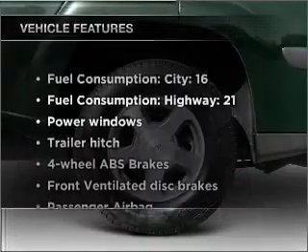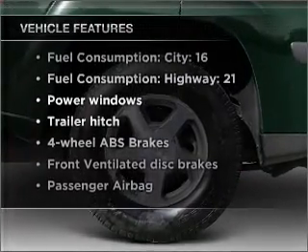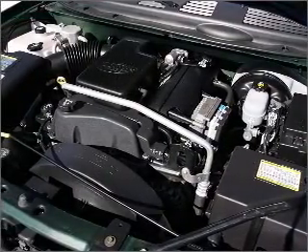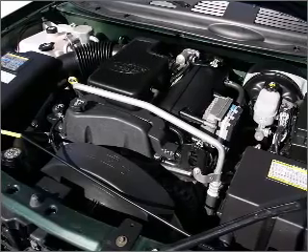Plus, enjoy these notable features that are included in this vehicle: air conditioning, power windows, power steering, an AM-FM stereo with a CD player, and an adjustable tilt steering wheel.